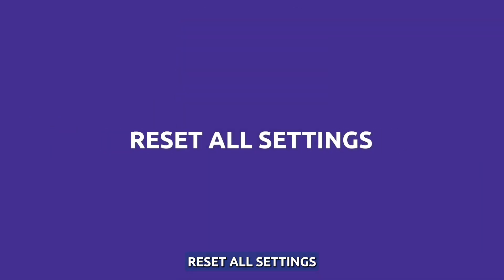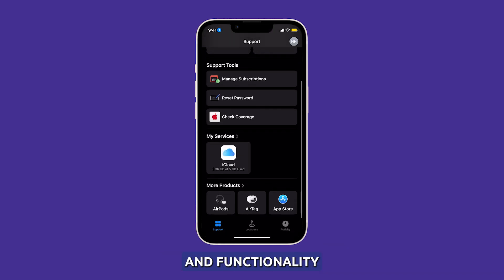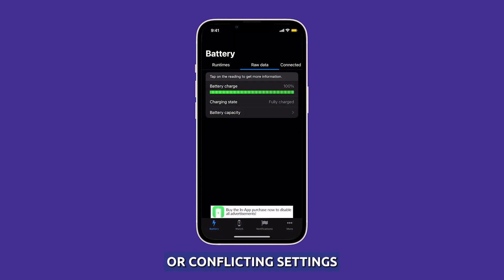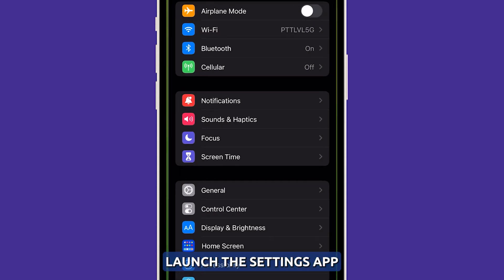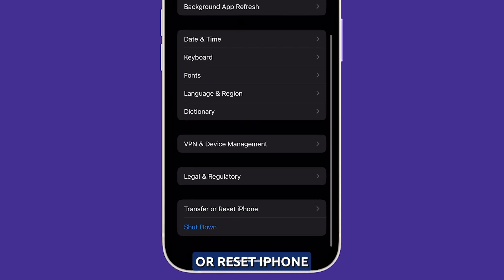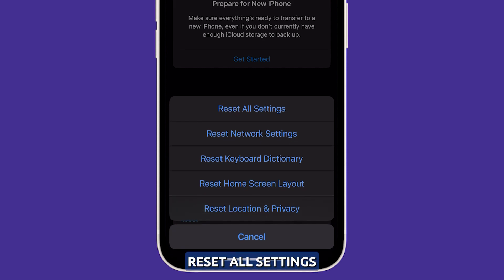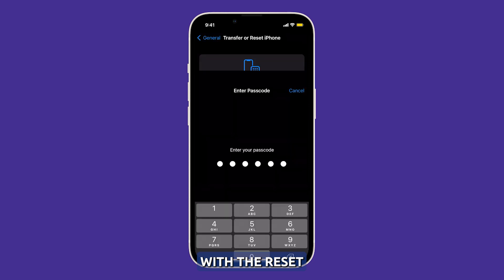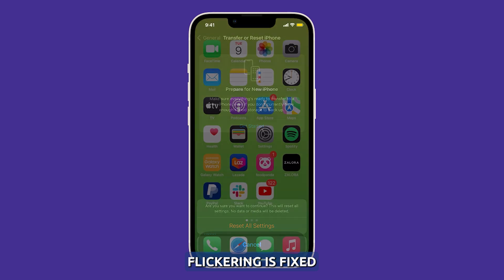Reset All Settings. Resetting all settings can often resolve various issues with device performance and functionality. It essentially reverts the device back to its original state, clearing out any buggy or conflicting settings that may be causing problems. Launch the Settings app and then select General. Scroll down and tap Transfer or Reset iPhone, then select Reset. Select Reset All Settings and follow the on-screen instructions to proceed. Once your iPhone has finished rebooting, try to see if the screen flickering is fixed.